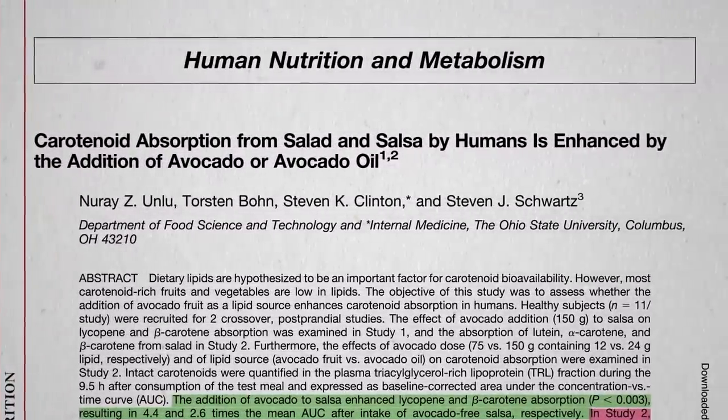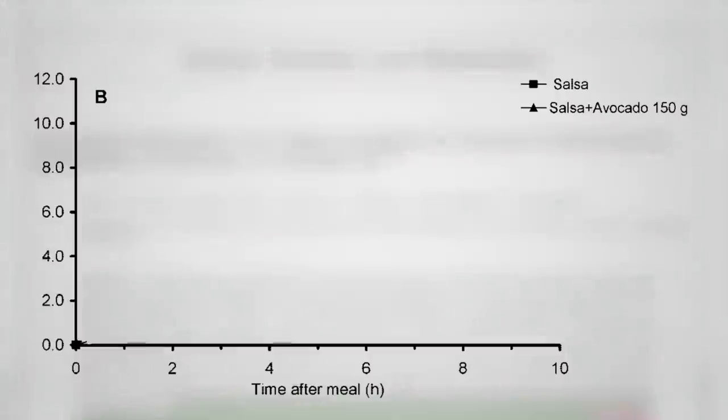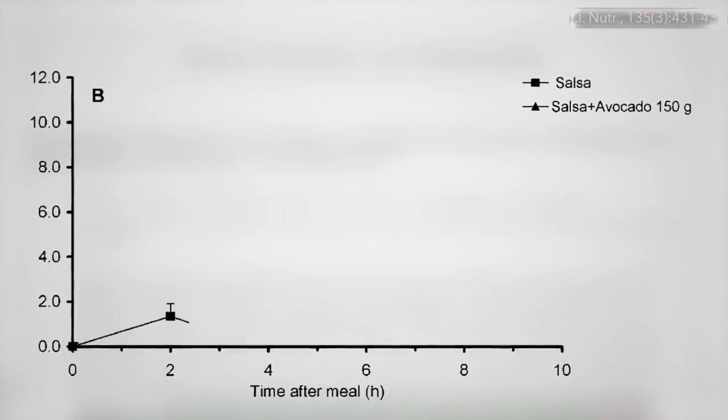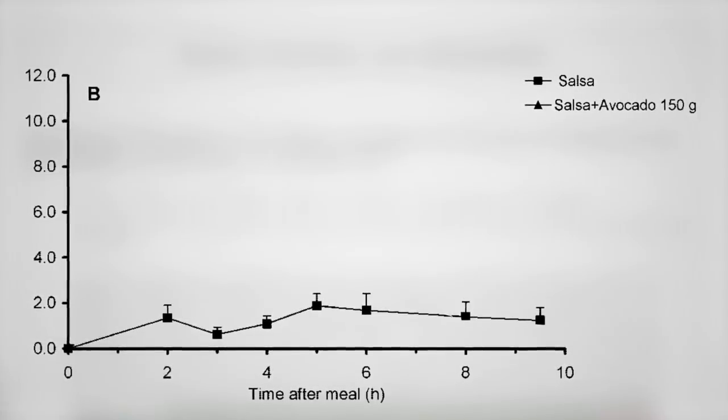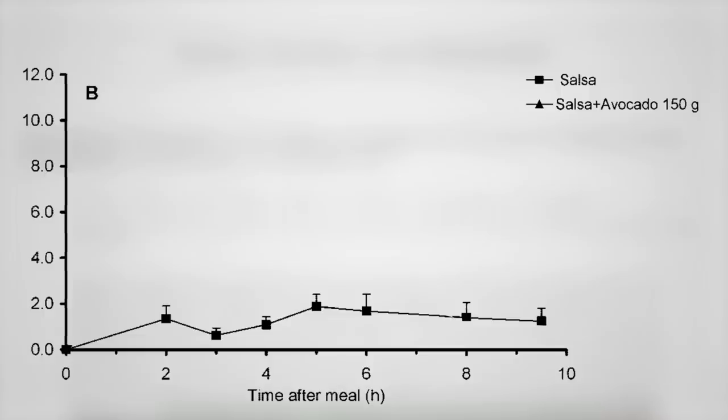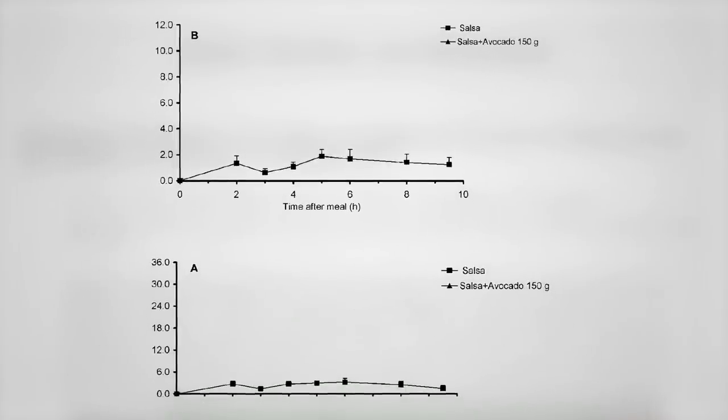Remember, it's not what you eat, it's what you absorb. Here's the amount of beta-carotene that ends up in your bloodstream 2, 3, 4, 5, 6 hours after eating a little over a cup of salsa. There's a little bump, and the same thing with the red pigment lycopene.